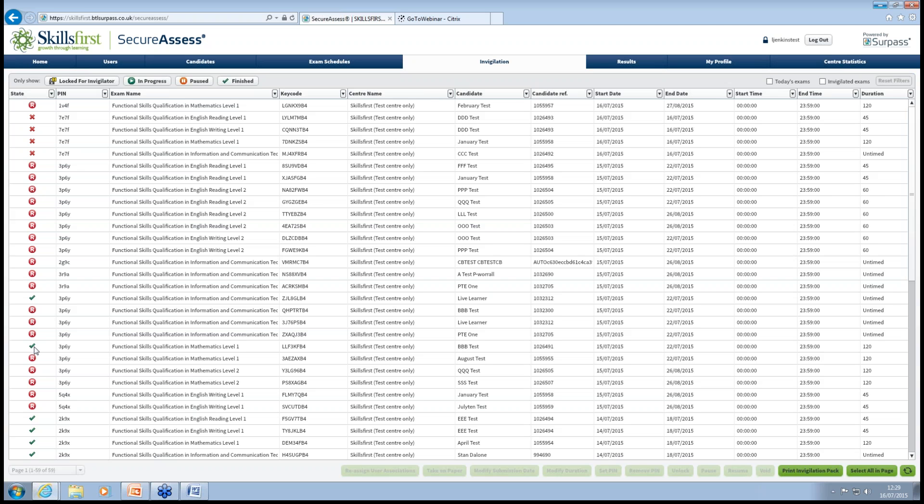All of the instructions and documentation will be on our website — we have a functional skills dedicated page with all instructions and documentation you can refer back to at any time once the system goes live. Customer support are sending out letters with training materials over the next day or so. When does the system go live? The last opportunity to take an exam through the current VTCT system will be the 15th of August, and then we switch over to the Skills First system on the 17th of August.